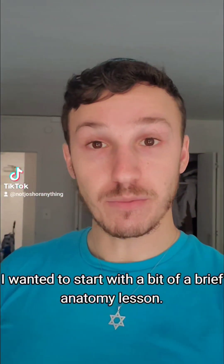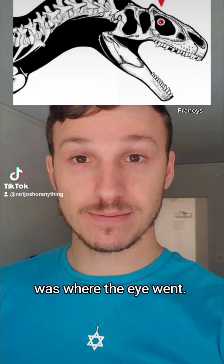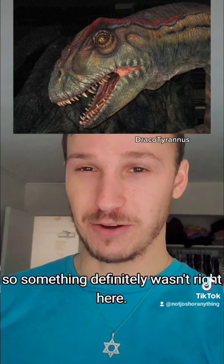For this week, I wanted to start with a bit of a brief anatomy lesson. When I was a kid, I always thought that the biggest hole in a dinosaur's skull was where the eye went. Obviously, this would lead to some very silly-looking reconstructions, so something definitely wasn't right here.